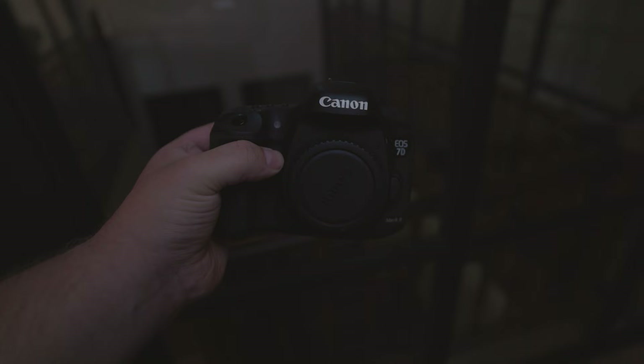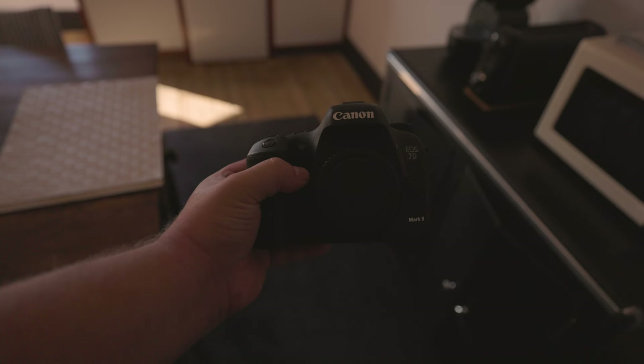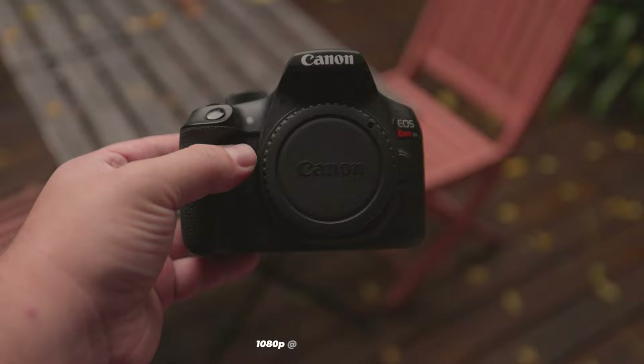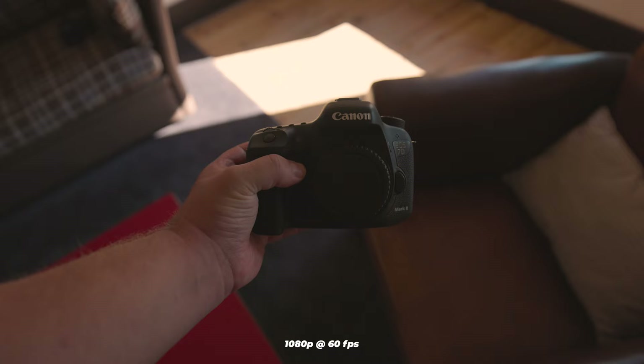The more frames you can capture per second, the higher the chance you'll capture the precise moment you're looking for. For video, the T6 is capable of 1080p at 30fps and 720p at 60fps, whereas the 7D Mark II can do 1080p at 60fps. However, both cameras lack the Canon Log feature, which is available on more expensive cameras and provides greater dynamic range.